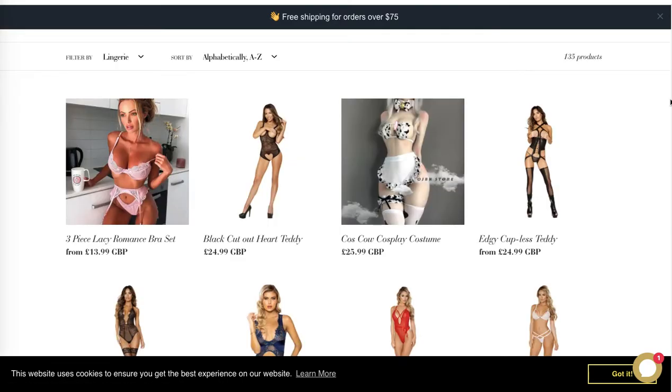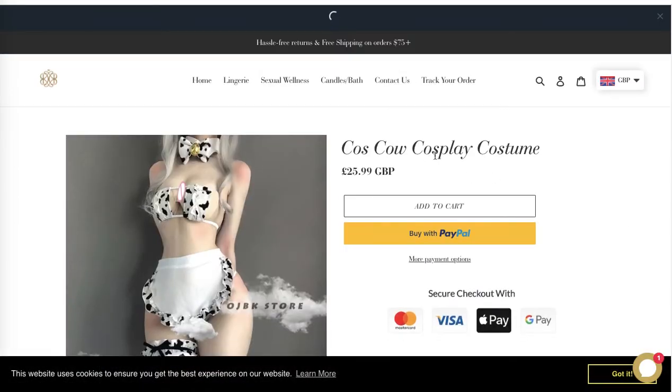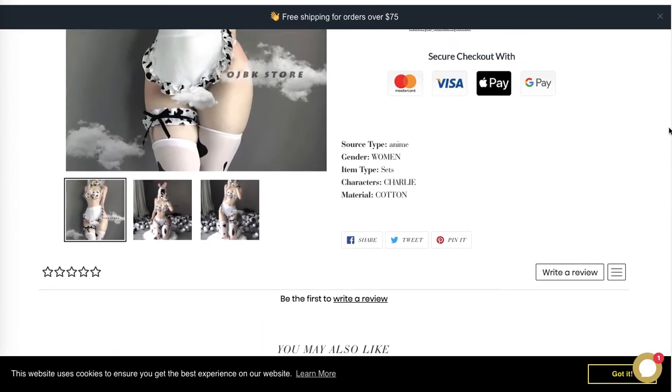The collection page looks great, but I would also encourage you to display only three items per row. The product page looks great — you've got 'Add to Cart' displayed above the fold, which is excellent. Remember to use unique product descriptions, as it will help avoid any confusion about dropshipping and will help you get more sales by avoiding duplicate content.